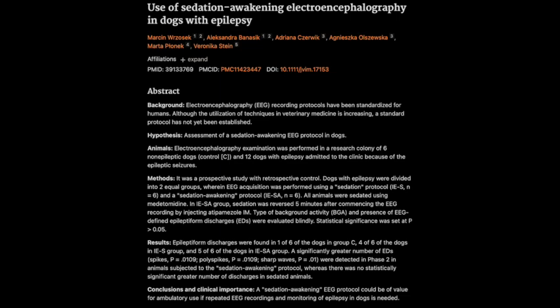It's like opening up a whole new window into the world of canine epilepsy. This new understanding could lead to more targeted and effective treatment strategies. The sedation awakening protocol is a clever approach that utilizes existing knowledge about canine physiology and pharmacology to enhance our diagnostic capabilities, and the fact that it relies on readily available drugs and a relatively straightforward procedure makes it all the more impactful — it has the potential to become a standard of care in veterinary neurology.